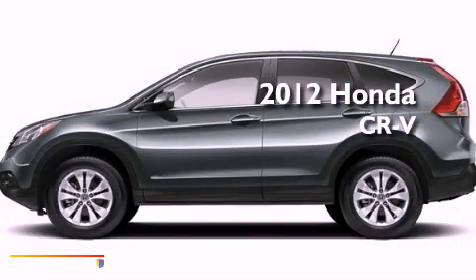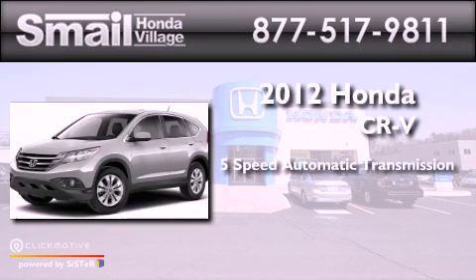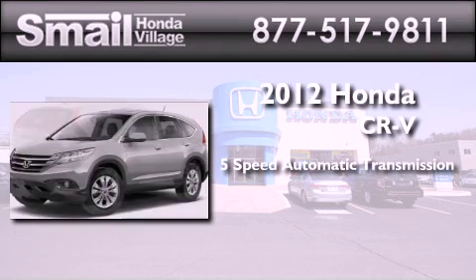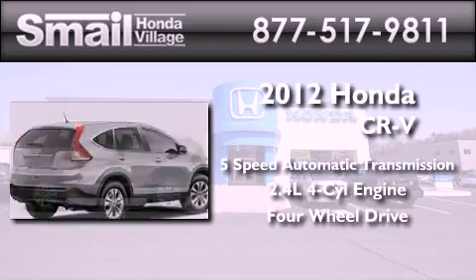This is a brand new 2012 Honda CR-V. This crossover has a 5-speed automatic transmission, an inline 4-cylinder engine, and the added safety and control of 4-wheel drive.